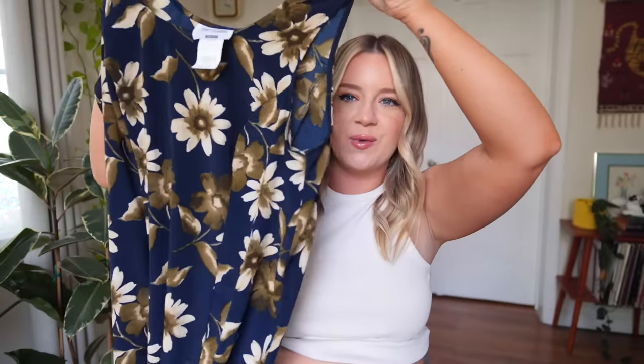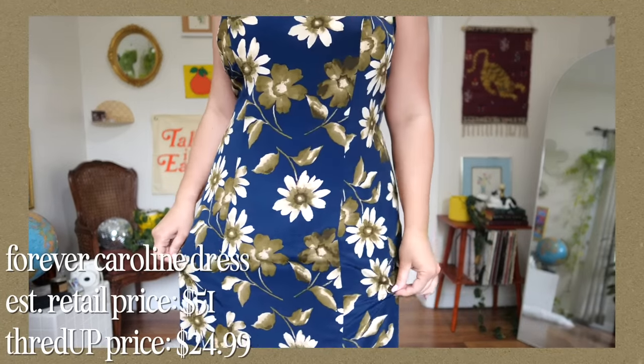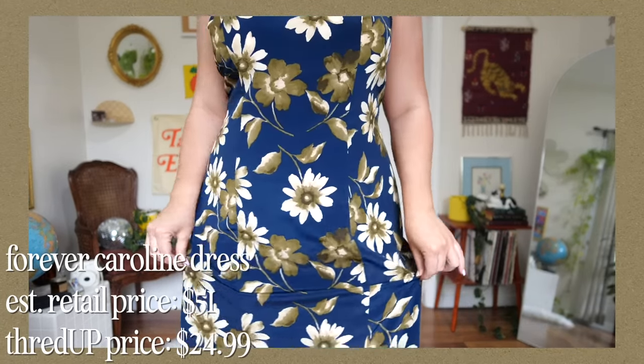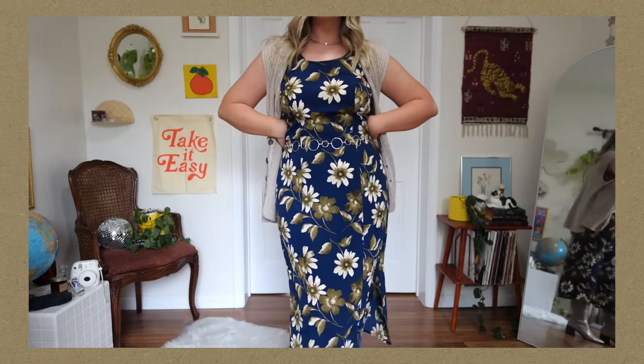I did pick out a few new pieces to add to my closet. The first one is this amazing 90s midi maxi dress — it is so cute. I love the print. I got it in a US size 16; the estimated retail price was $51, and I got it on ThredUP for $24.99. I styled it in a fun Miss Honey-esque way — threw a little vest over it, the sweater vest also from ThredUP, added a little belt and some boots. I think this is going to be so fun for spring, summer, and into fall.